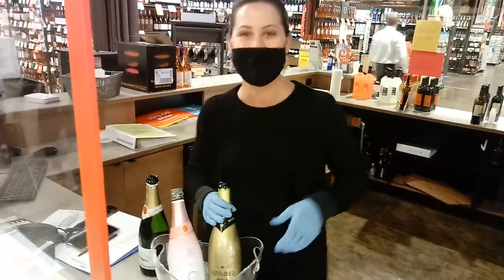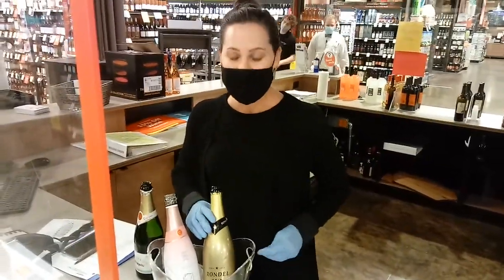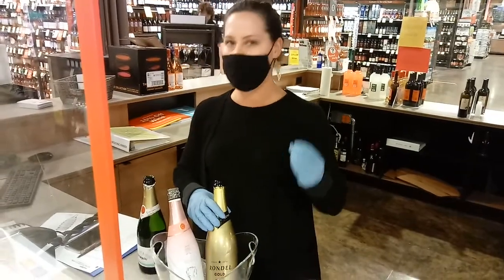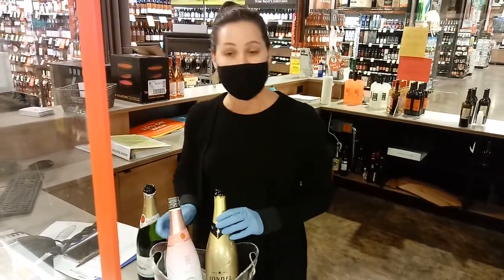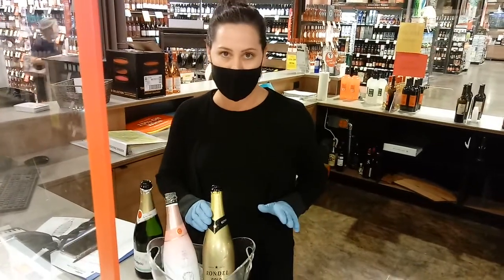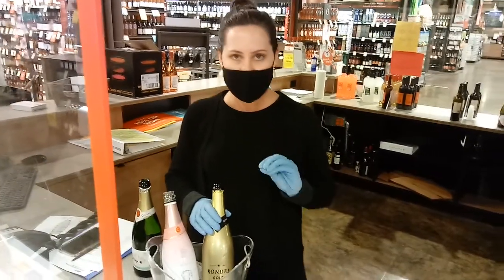Beautiful bottles here. They're both going to have a really nice, fine carbonation to them — nothing like really bubbly like a soda. You can get a nice fine bubble in there. They're both nice and dry, very refreshing for spring and summer, and you're going to get a nice dry, crisp flavor.